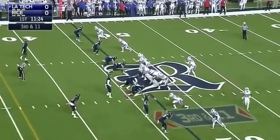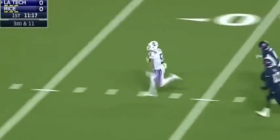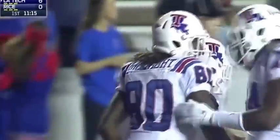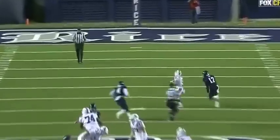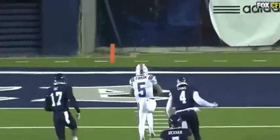They send Dixon in motion — he's dangerous out of the backfield receiving as well. That one over the middle, caught by Trent Taylor, breaks a tackle and Taylor is gone just like that. Touchdown Louisiana Tech! Rice elected to blitz right there on third down and long and they got burned — no safeties in the middle of the field.